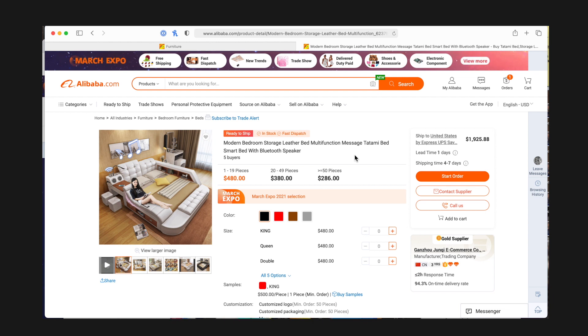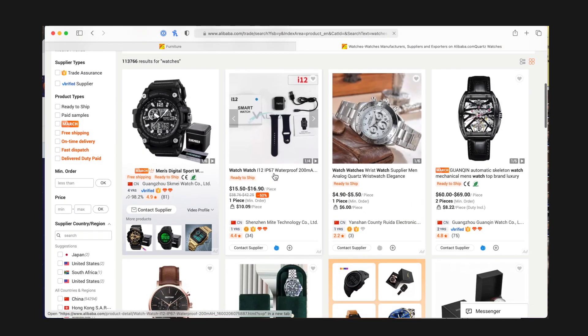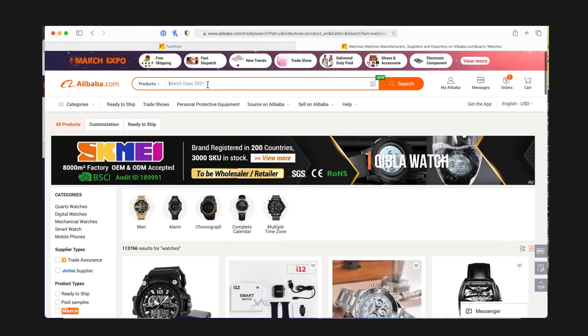So if I'm selling them for, let's say, $500, I get no profit off individual units, but I make a decent amount of profit if I buy them in quantity. That's really the heart of Alibaba. Of course you can search for all sorts of things — let's search for watches. There are lots and lots of watches here, and I'm actually a small watch collector, so I love looking at watches.